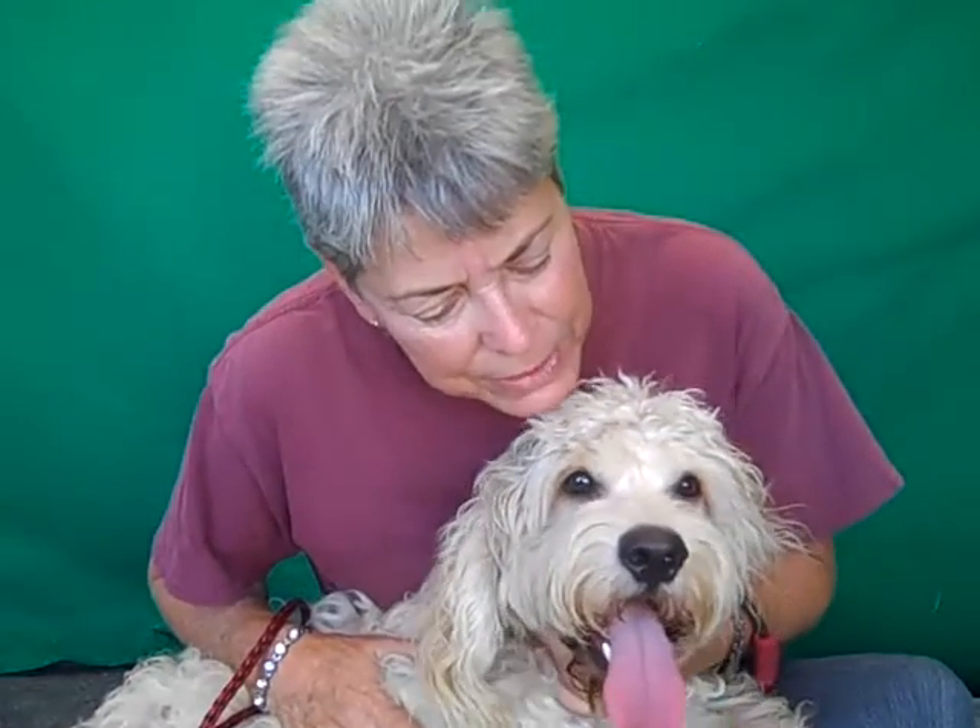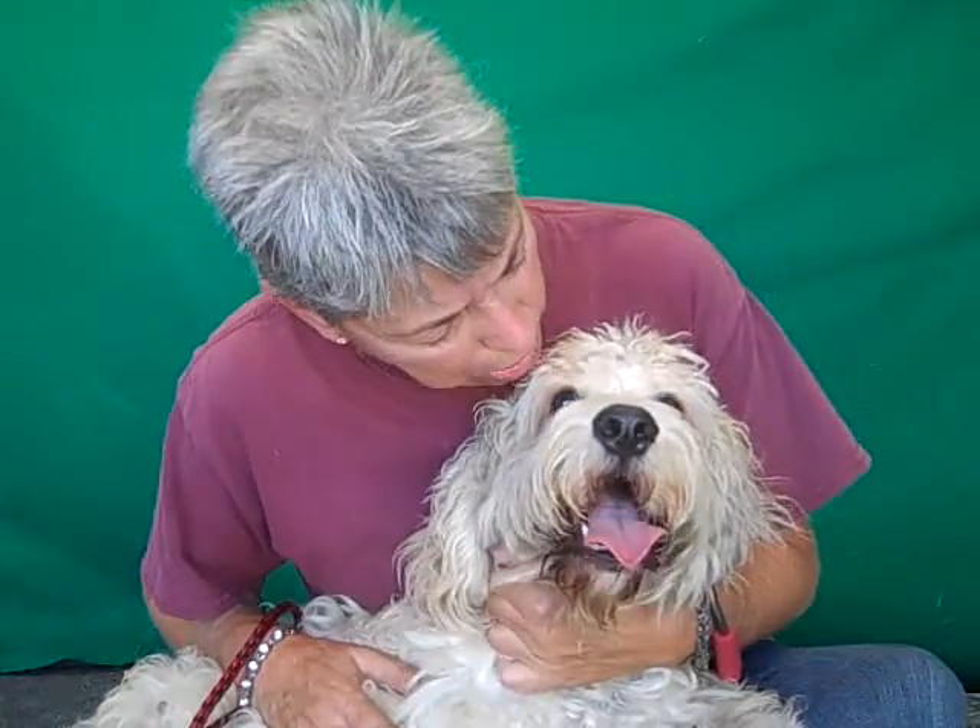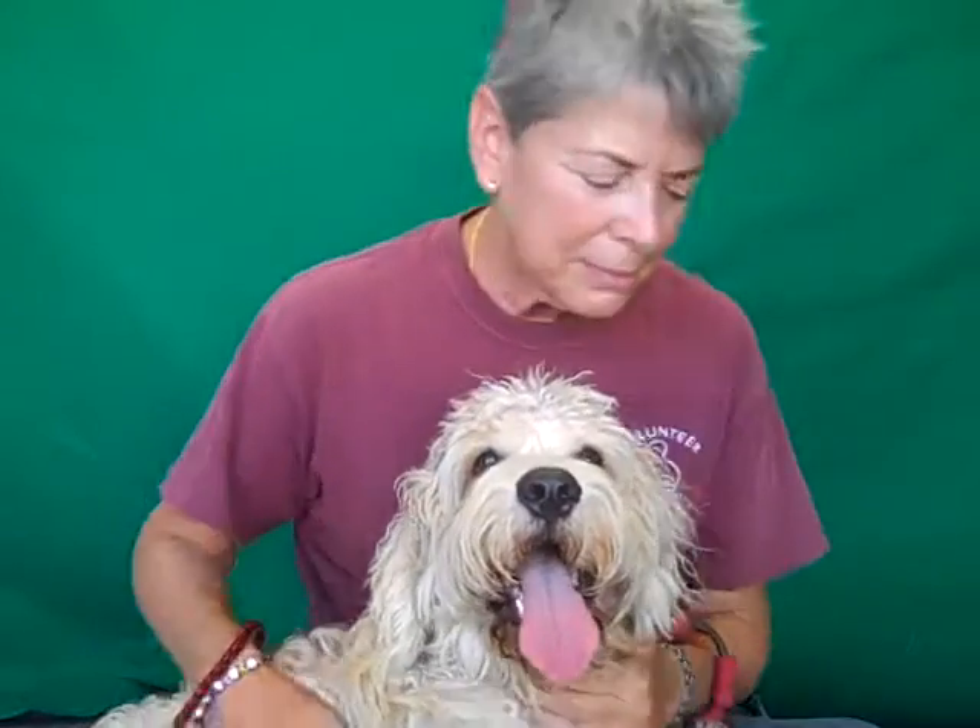Look at him. He's a beautiful dog. Cuddly. So come and get him at the Baldwin Park Animal Shelter.